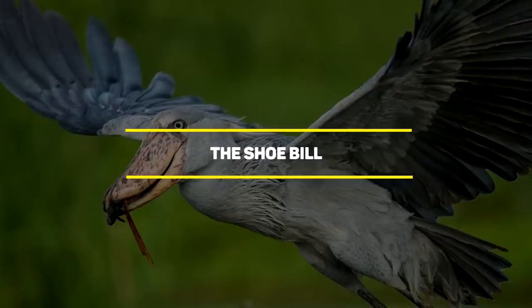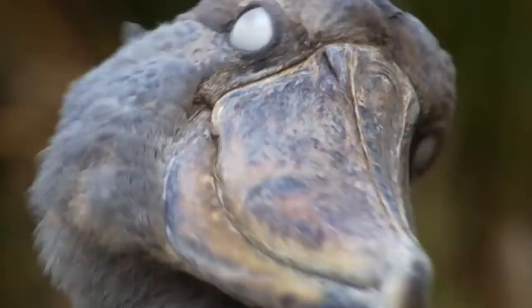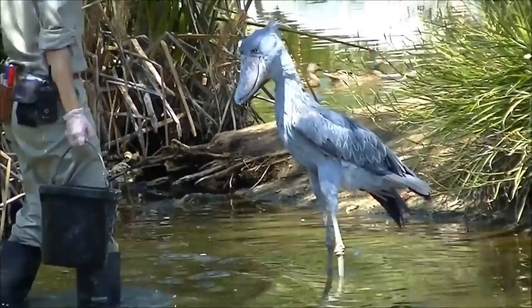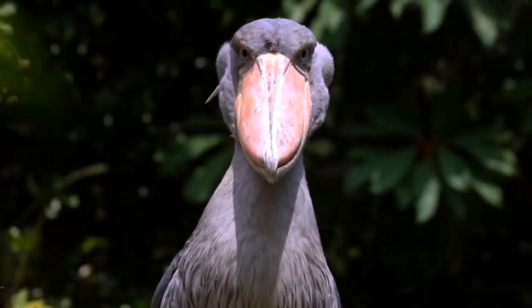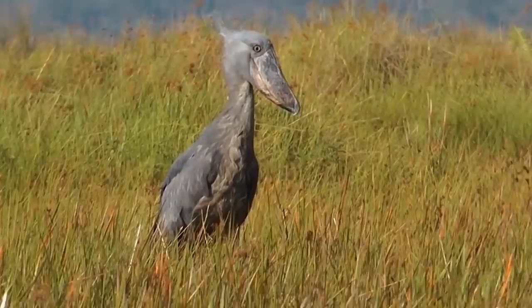Number 4: The Shoebill. Dubbed the ugliest bird in the world, the shoebill certainly has what it takes to make it to this list. It looks like a cross between a dinosaur and a bird, and with good reason — scientists are constantly discovering links between dinosaurs and birds. Shoebills are an ancient species quite revered in ancient times, ever-present in ancient Egyptian artwork. Ancient Arabs showed respect for the bird by calling it Abu Markhub, which literally translates to 'father of a slipper.' Shoebills have always been named after some kind of footwear — and they look absolutely terrifying.